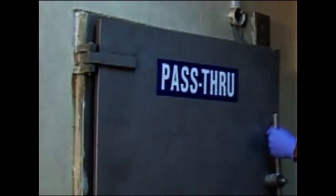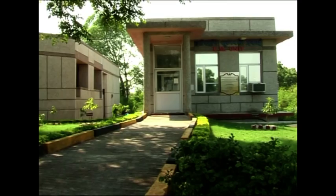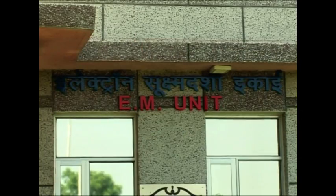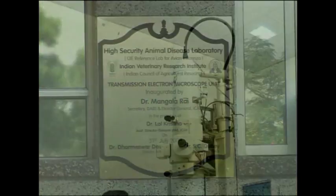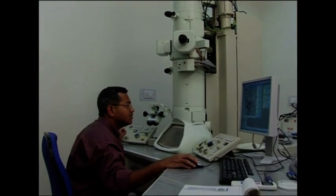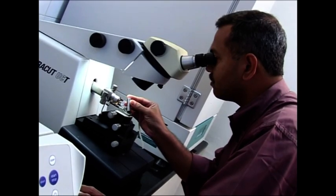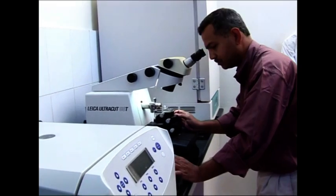The animal pass-through cabinet is the barrier between the laboratory wing and the animal wing, and is used for transport of material from the animal wing to the laboratory wing and vice versa. In a dedicated building outside the containment area is the transmission electron microscope facility for ultra-structural studies on pathogens and other molecules, for quick confirmation of various exotic and emerging viral infections of animals.